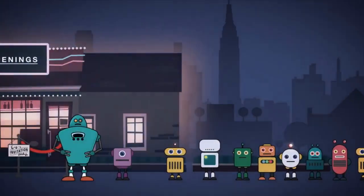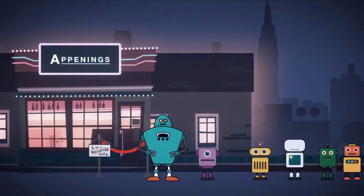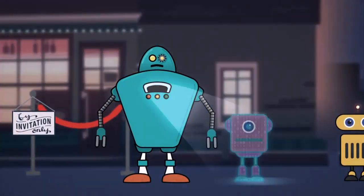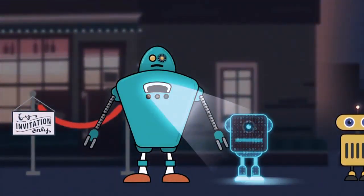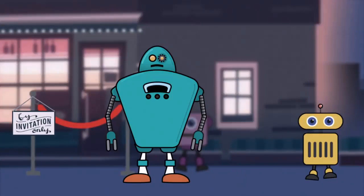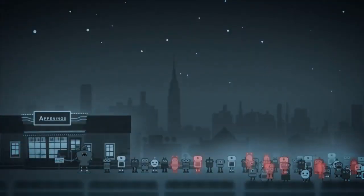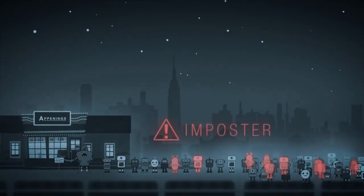Every day, your security team does its best to keep up with an expanding volume of application security threats. You definitely made the right call by getting your application security testing tools automated. Now it's time to check your results. But wait — you've got hundreds of thousands of alerts to inspect and you need to separate real security issues from the imposters. That could take months or even years.